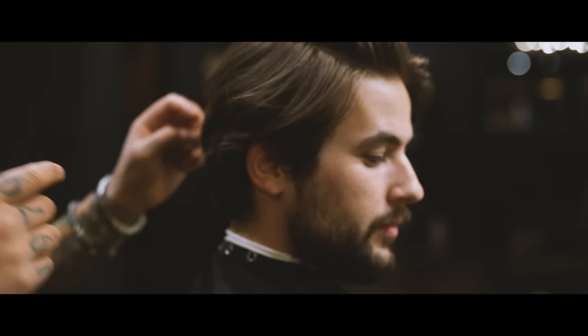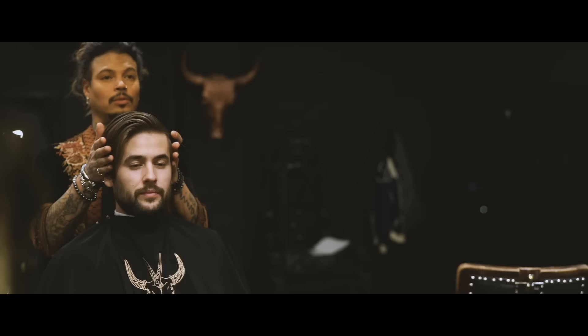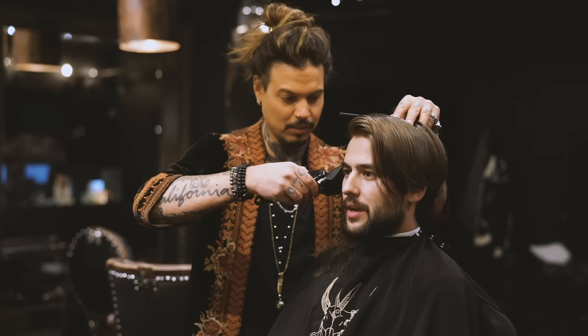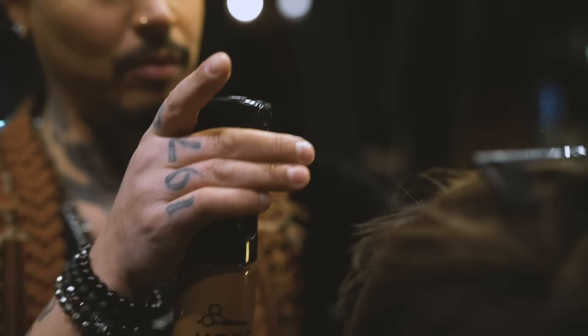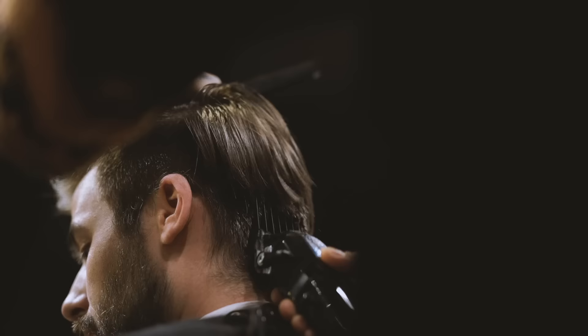Today we're throwing it back with one of the OG men's style YouTubers, Jordan O'Brien, teaming up with Daniel Alfonso. Get ready because this transformation is a big one. If you don't know about Jordan's channel, the link is down below — not only does he have great hair but awesome fashion as well. We've got a collab going up on his channel very soon, so subscribe to Jordan to stay up to date. Daniel's Instagram and salon info are down below as well.